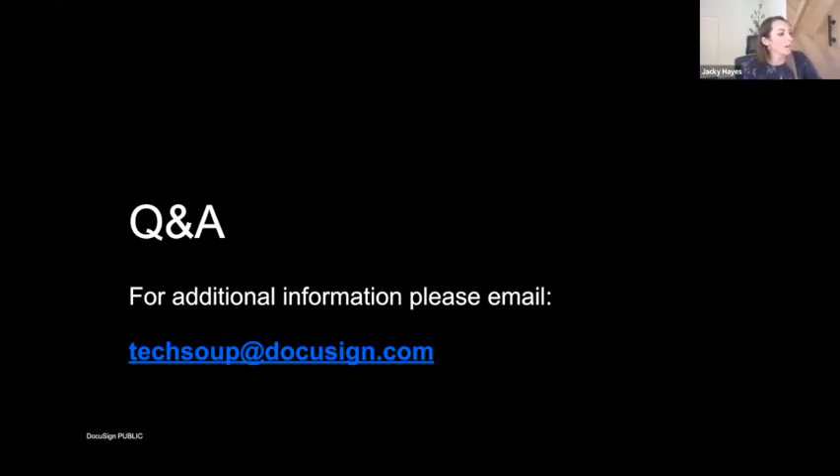Someone asked what tool was used to compose the demo form. Both forms in the demo were PDFs — I took a PDF document, uploaded it into DocuSign, and placed sign buttons and fields on the form. There are also many questions about integrations. DocuSign has over 700 integrations to different systems, so likely the systems you're already using connect natively. There's a list on our website, though some newer integrations aren't published yet. For questions about specific integrations, email techsoup@docusign.com.